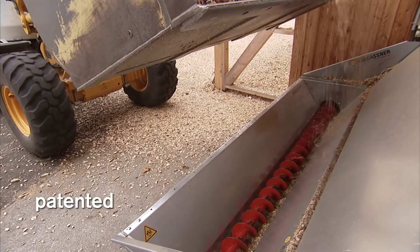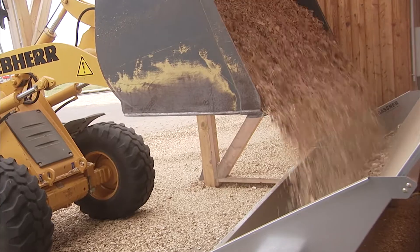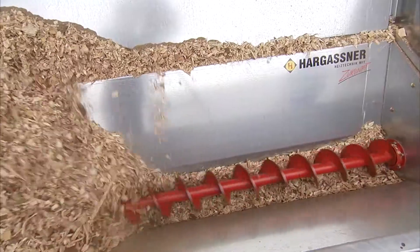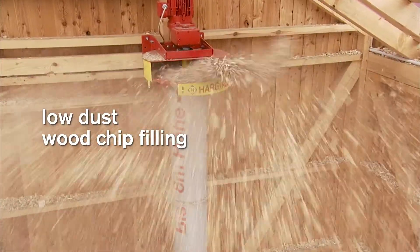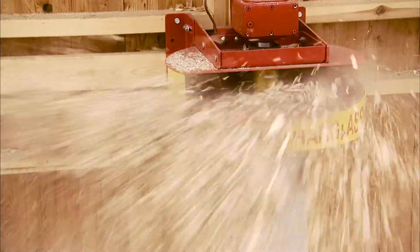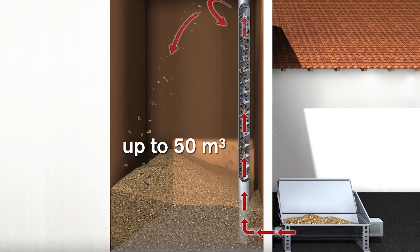The patented Hargassner filling system consists of a filling trough which is filled either by dump truck or truck. The wood chips are transported from the horizontal auger via the vertical auger to the extraction ejector and then evenly spread in the storeroom. Highly efficient, comfortable, fast and dust free — these are the trademarks of the new filling system.